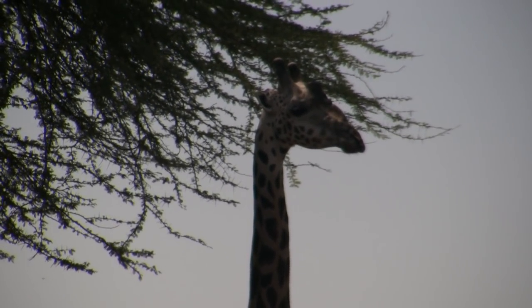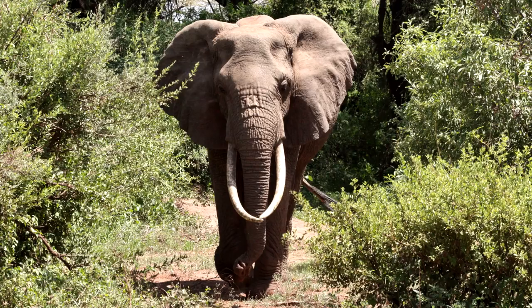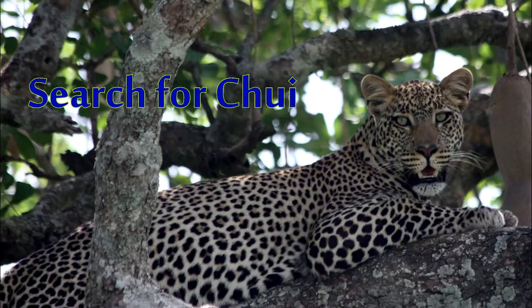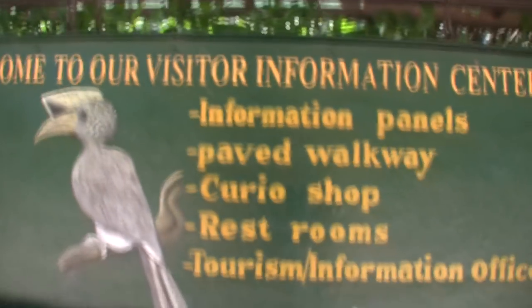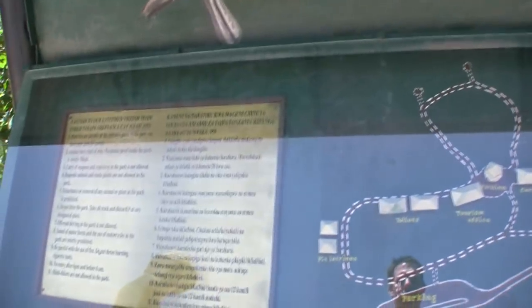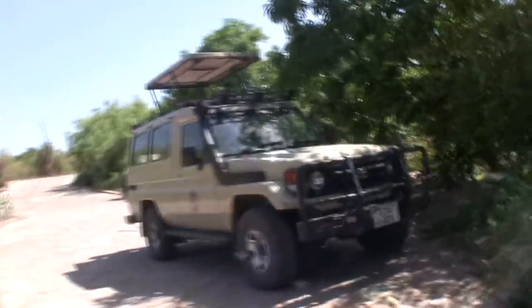It's nice to have a tall friend help you when you're looking for something. This is the information center, and away we go. No hitchhiking allowed in the park. After reading the information board, we set out on our one and only drive in Lake Manyara National Park.